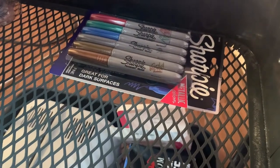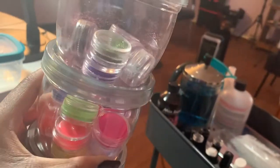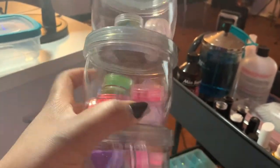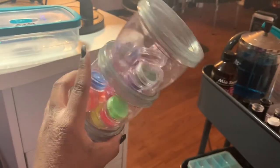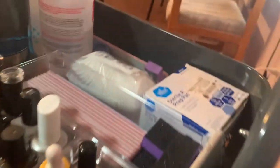I have some Sharpies here for nail art, and then I have these little stackable twist-off containers — one filled with glitter, one filled with pigment, and more glitter. You just untwist them and use them as you please.